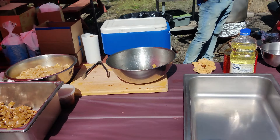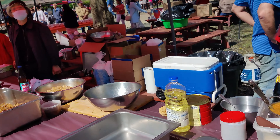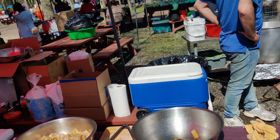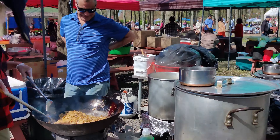Over here you can find lat na or drunken noodle — rice noodles served with spicy chili sauce, or rice noodles served with a pork gravy and vegetables.